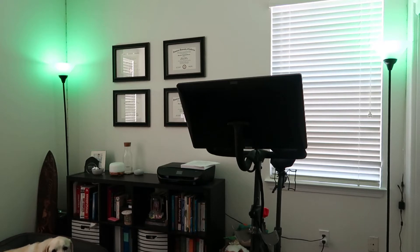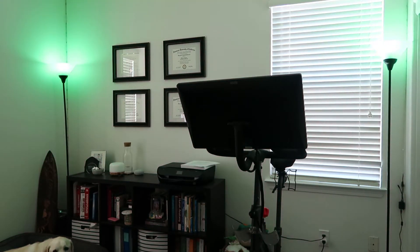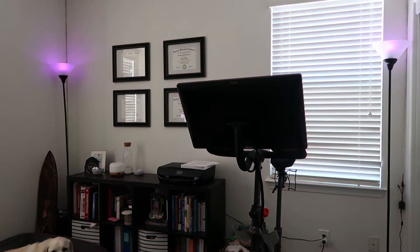Hey Google, turn off my lights. Hey Google, turn on my lights. Hey Google, turn my lights purple. Hey Google, dim my lights to 25 percent. Hey Google, turn my light brightness up to a hundred percent.